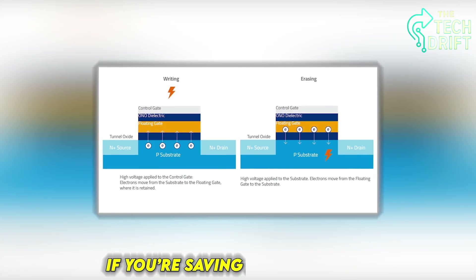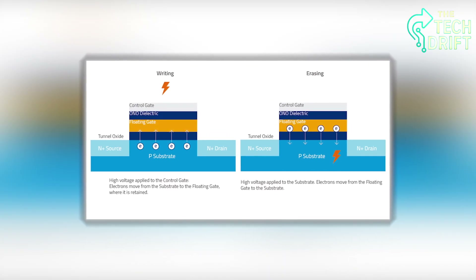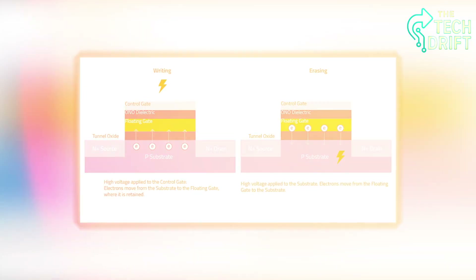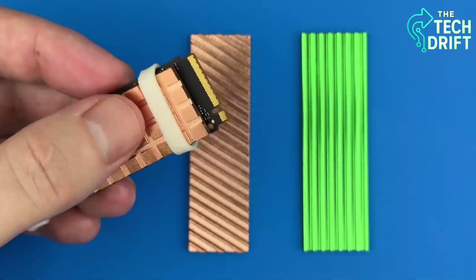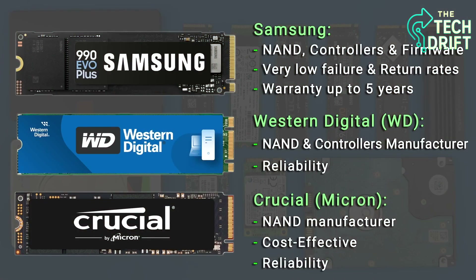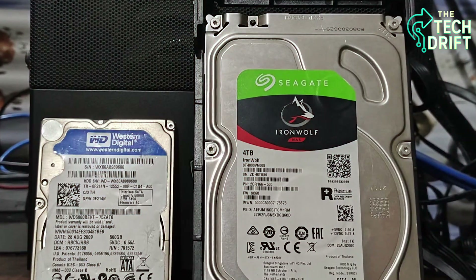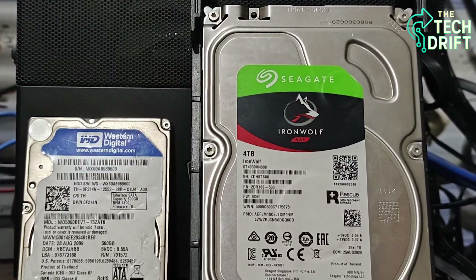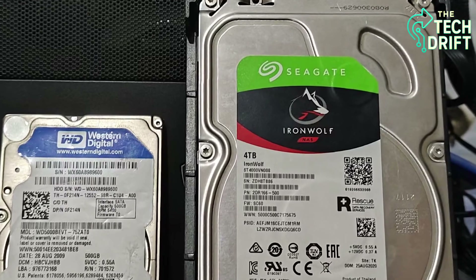For example, if you're saving a family video, the SSD checks that every frame is stored correctly, so you don't end up with a corrupted file. This process happens silently in the background, so you never notice it, but it's critical for keeping your data safe over time. Without error correction, your SSD would be like a library with missing pages — but with it, your data stays pristine, no matter how often you access it.